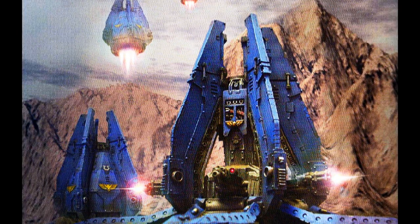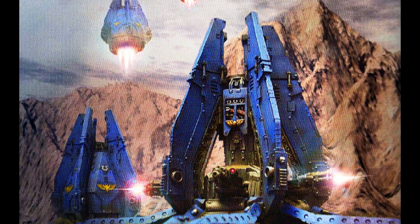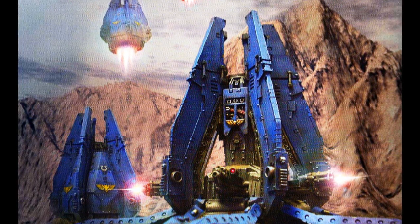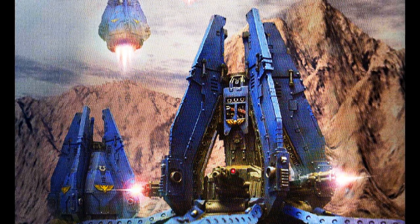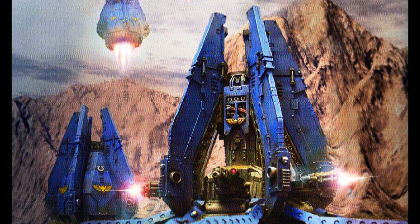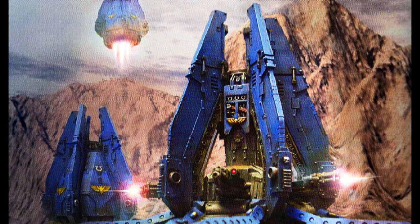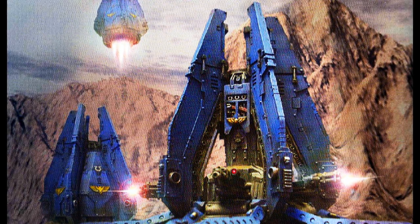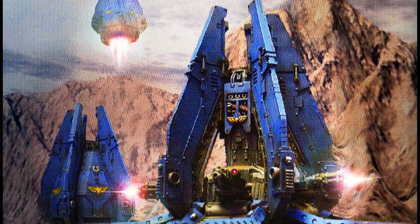Finally, the least glorious drop pod: the Supply drop pod. Supply drop pods can be delivered to Space Marine forces operating behind enemy lines, or otherwise away from an area where easy supply is possible. They can be used to deliver almost anything needed by a squad, including food, weapons, ammunition, and even specialist war gear like jump packs.